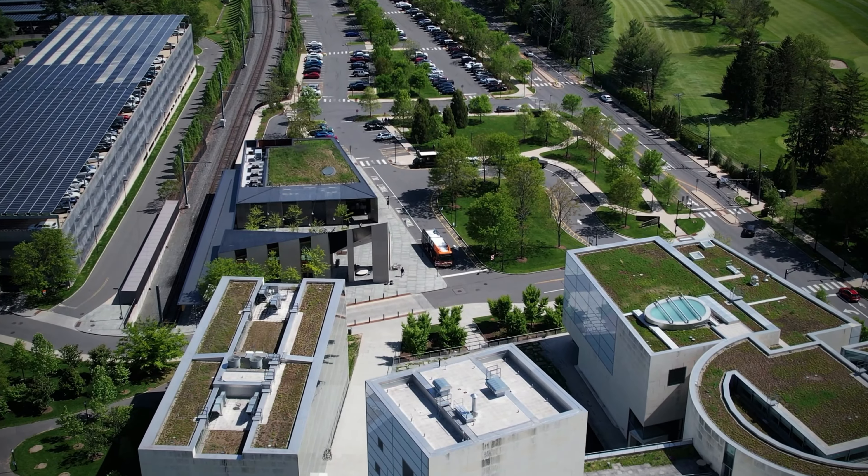It seems like such a no-brainer now. It's really funny looking back to see how kind of nervous we were to make this choice, but we feel really good and really confident that we've made the right decision for the campus and electrifying the shuttles.